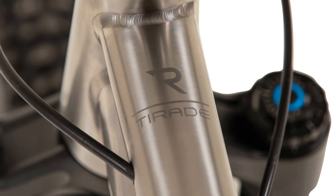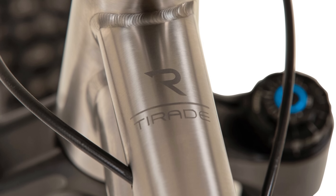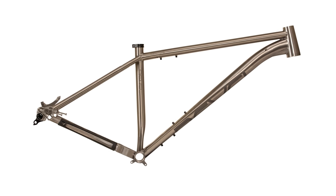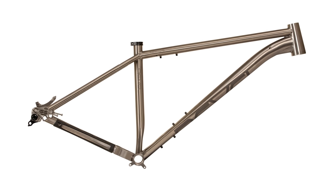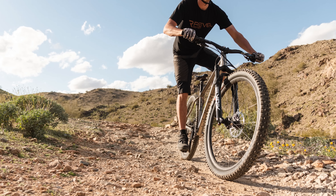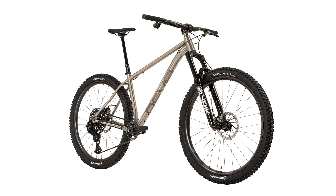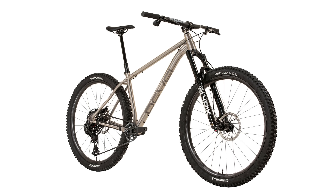The Tourade uses Coldform 3-2.5 titanium tubing. Those numbers refer to the percentage of aluminium and vanadium material used in the tubes. So the tubes on the Revel are nearly 94.5% titanium, 3% aluminium and 2.5% vanadium, with traces of other materials such as carbon and iron. Revel says it used this grade of titanium tubes to achieve the stunning overall look of the bike while optimising stiffness and compliance.